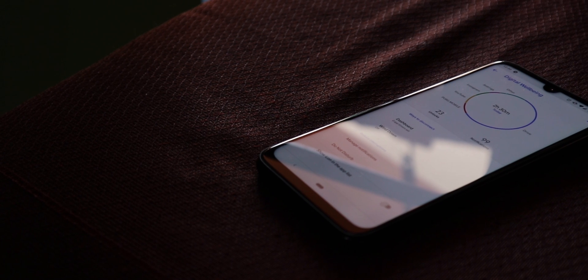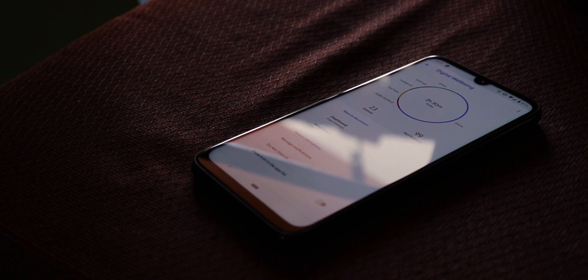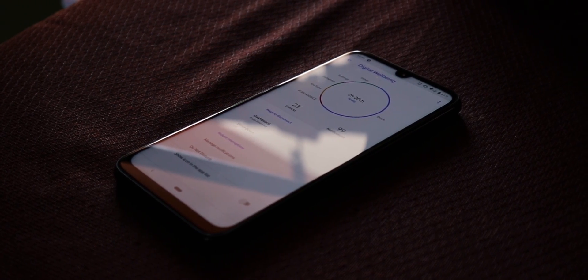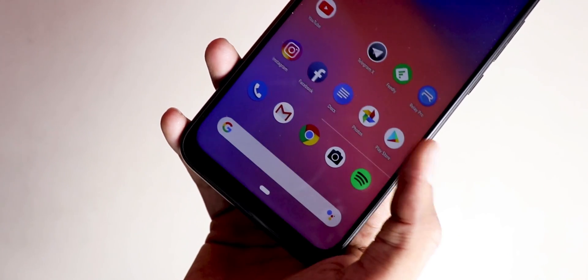Recalling again — this is Pixel Experience ROM, directly flashed onto the Note 7 Pro without adding any tweaks. So you might hate it for not having customization options, or you might love it for its minimal look. For me, I am just fine with it.